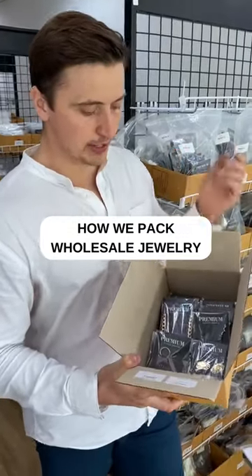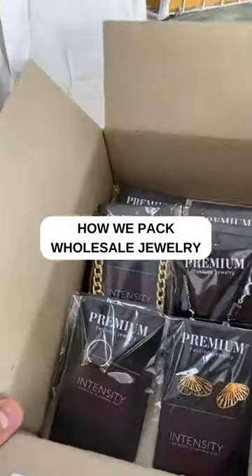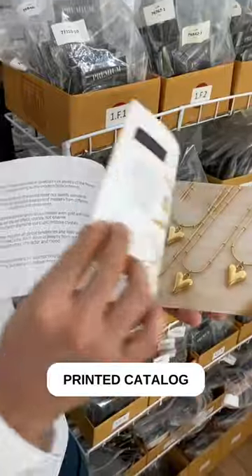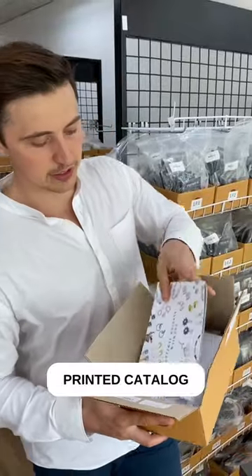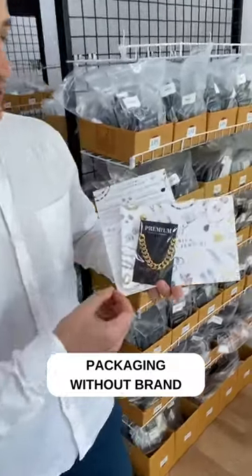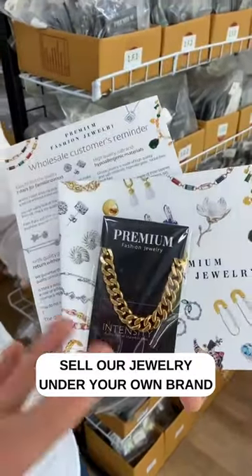Each order includes the packed jewelry itself, the commercial invoice, and a colorful, stylish printed catalog with the descriptions of all Gloucester jewelry collections. Each product is placed in our black stylish underlay without any brand, so you can use our packaging to sell the jewelry under your own brand.